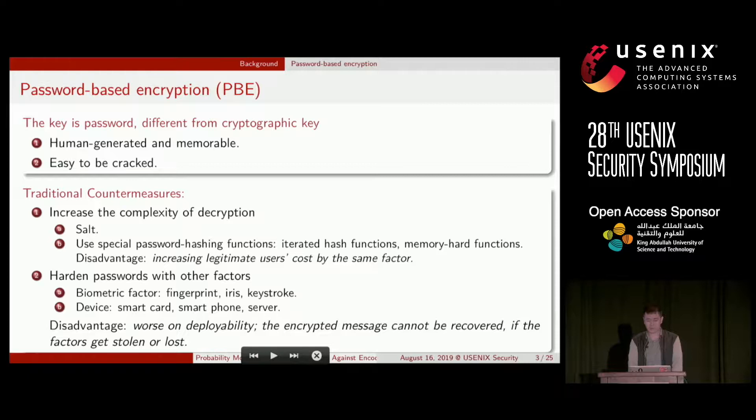PBE has a fundamental defect: the key is a password, and as the previous speaker said, it is easy to be cracked. To address this issue, two countermeasures are used. The first is to increase the complexity of encryption — for example, salting can make attackers crack separately for each user, and using a special password hashing function can directly increase the time complexity, but also increases cost for legitimate users by the same factor.